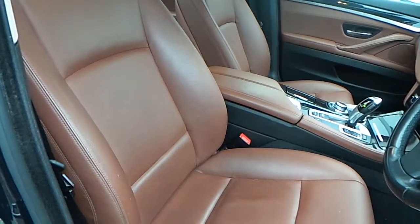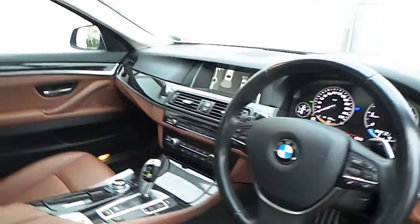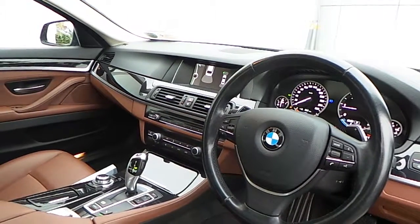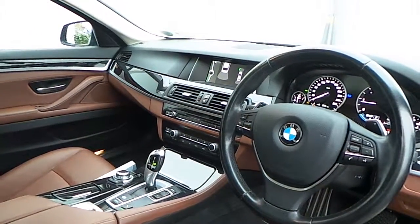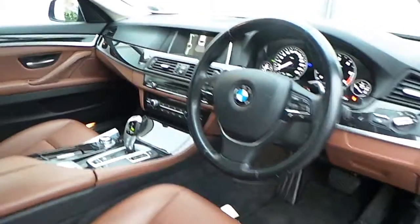The interior of this 5 Series is finished in cinnamon brown Dakota leather with a high gloss black trim and a multifunction sport steering wheel with cruise control and brake function. Also fitted is BMW Business Advanced Navigation, Bluetooth connectivity for a mobile phone, automatic air conditioning, front heated electric seats, driver performance control switch, and an 8-speed automatic transmission with paddle shift on the wheel.